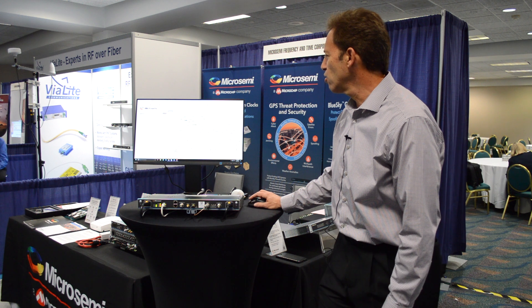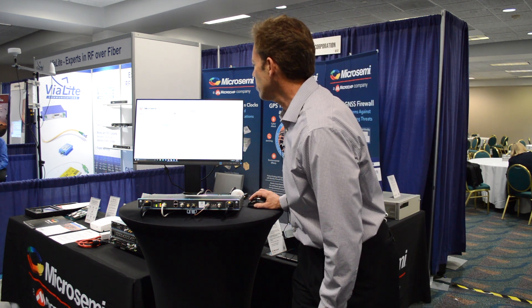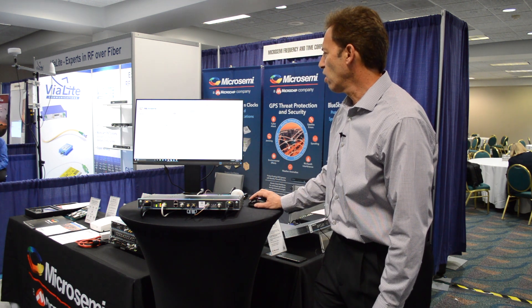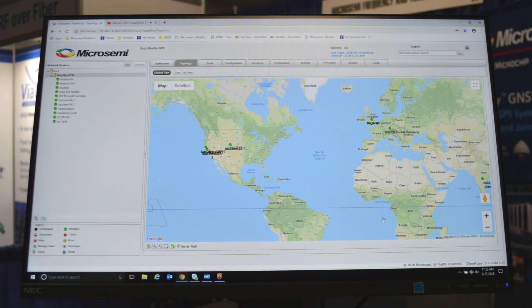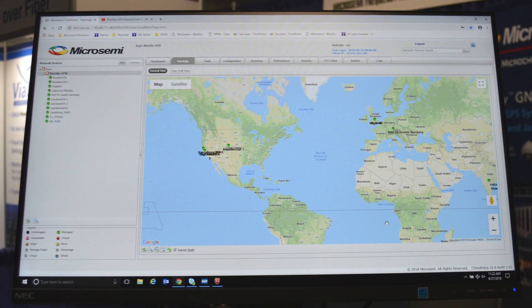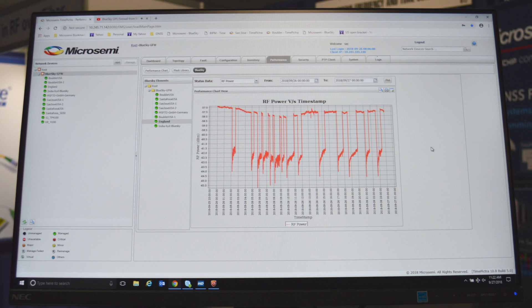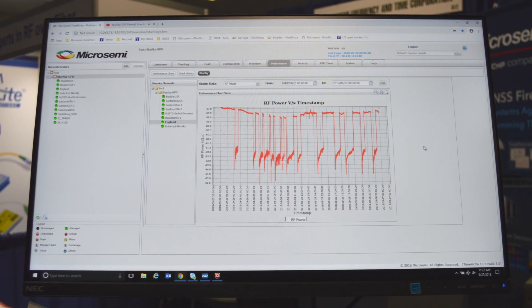I'm going to go ahead and click over into the performance tab and select, let's say, England. And I'm going to select RF power. I'm going to go ahead and look at how the RF power has been performing for the last day and hit plot. It collects the data and gives you a plot of how things are going. You can see actually a little fluctuation here in the RF power of the GPS signal.